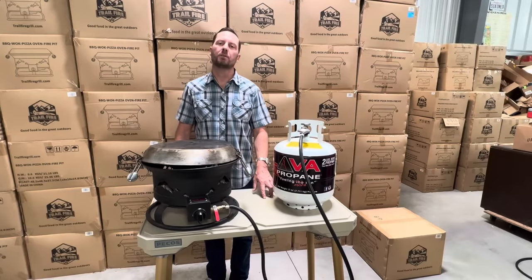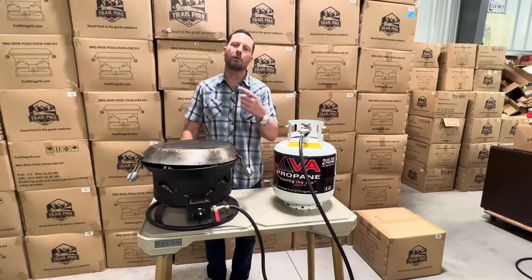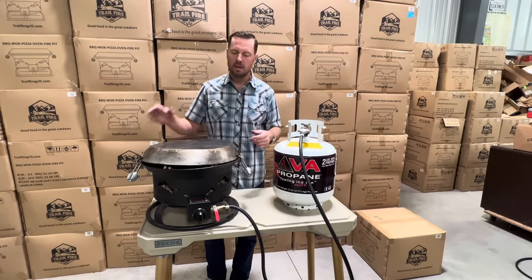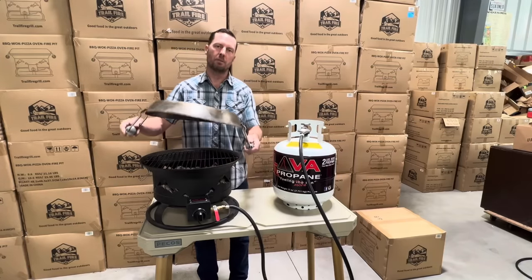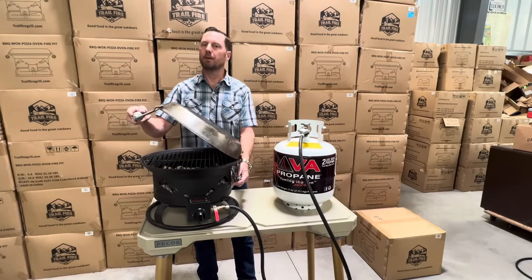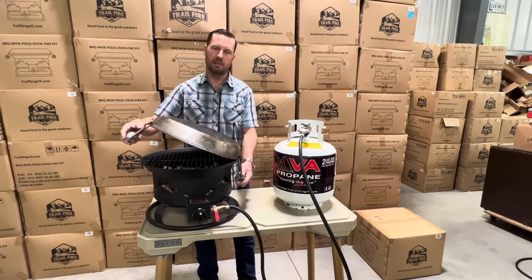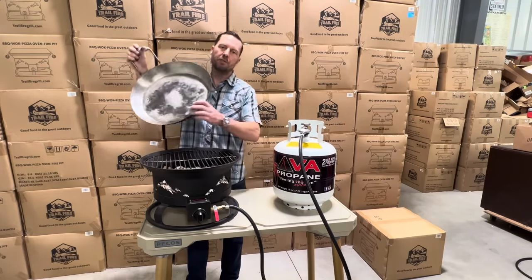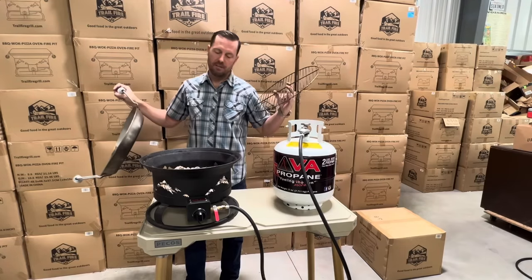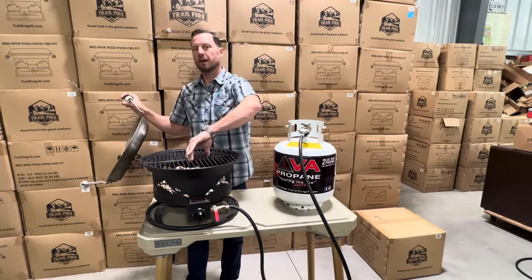Appreciate your likes, comments, and subscriptions to this channel. Please watch our other content surrounding our Trail Fire Grill — the only four-in-one portable barbecue, wok, fire pit, and pizza oven in existence. It's propane powered. You get a carbon steel wok; add a pizza stone and you have a convection cooking oven for pizzas, chocolate chip cookies, apple pies — anything that fits will convection bake under the lid. Remove the wok and you have a full-size stainless steel grill rack. Remove that grill rack and you have a 50,000 BTU fire pit to keep you warm at night. Check us out at trailfiregrill.com.